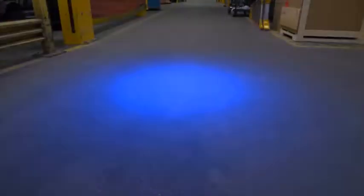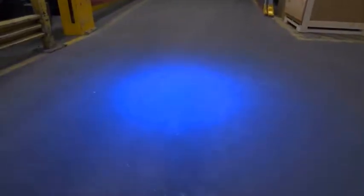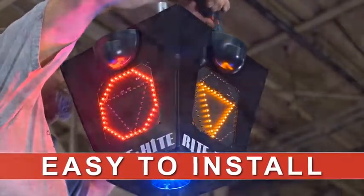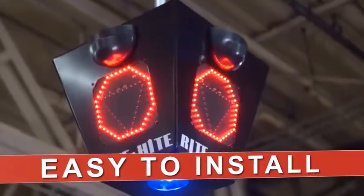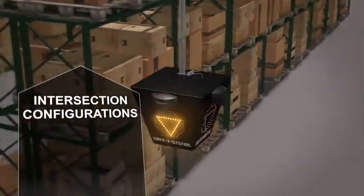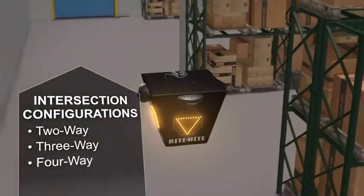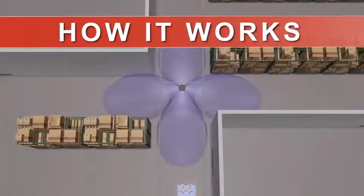For even greater visibility, a bright blue signal lights up the floor. Safety Signal is easy to install — plug it in and it's ready to go. Configure Safety Signal for any type of intersection: two-way, three-way, or four-way traffic.